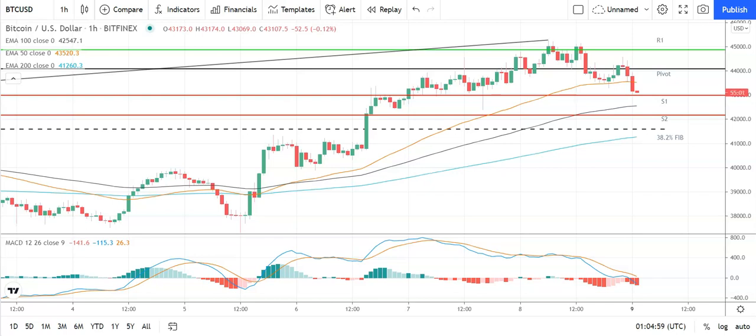Good morning, this is Bob Mason from FXEmpire and welcome to the daily crypto tech review of Bitcoin, Ethereum, Litecoin and Ripple's XRP. We'll be looking at the MACDs, the moving averages, the day's support, resistance and pivot levels, and the Fibonacci's. It is Monday, the 9th of August.